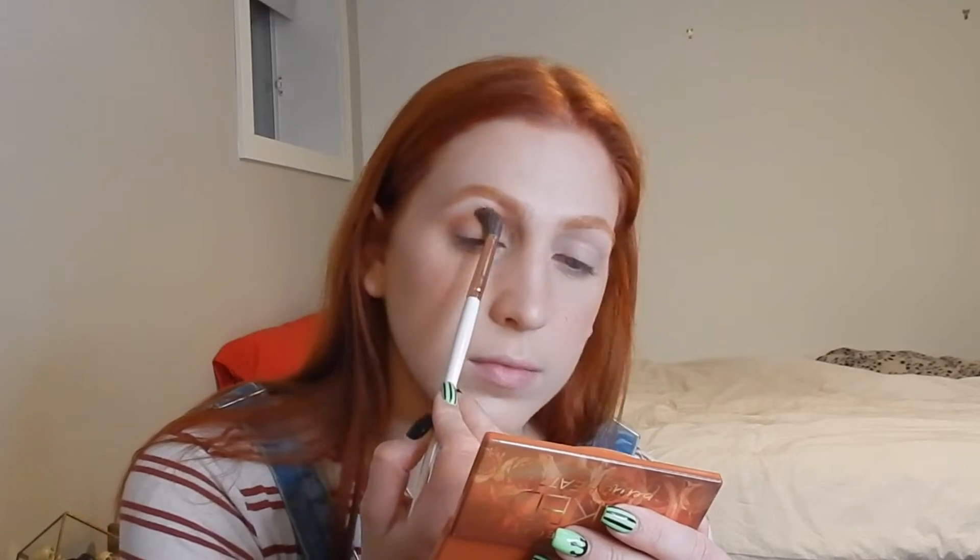Now it's time for the eyeshadow. So the first part of the TikTok, I just want it to look like a normal Chucky. So I was just going to apply some orange in the crease. I'm also going to add a little bit of orange under my eyes.